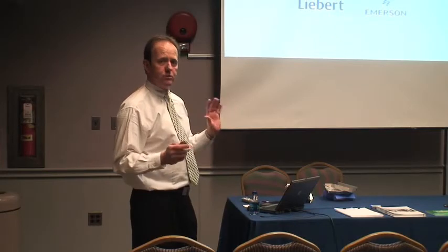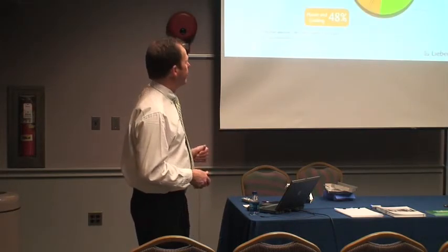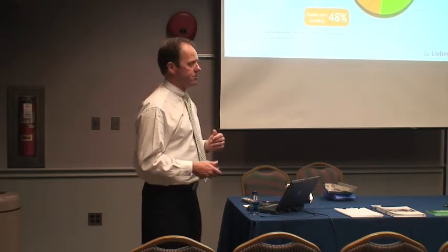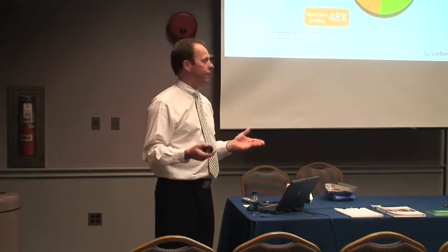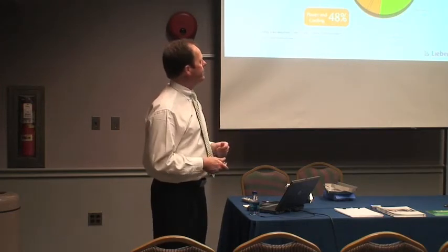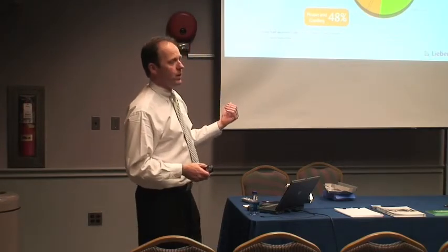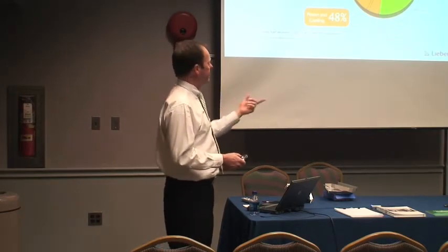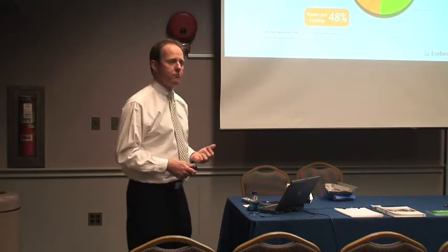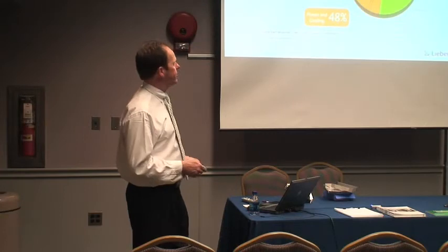I'm going to take you through a couple slides on just where energy is used in the data center. The first slide depicts the breakdown of how we use power in a data center. The right side in green is your computer equipment — servers, switches, all the stuff in a rack or plugged into the network. On the left side is what it takes to power and cool that. It's pretty much a one-for-one ratio of power consumption.